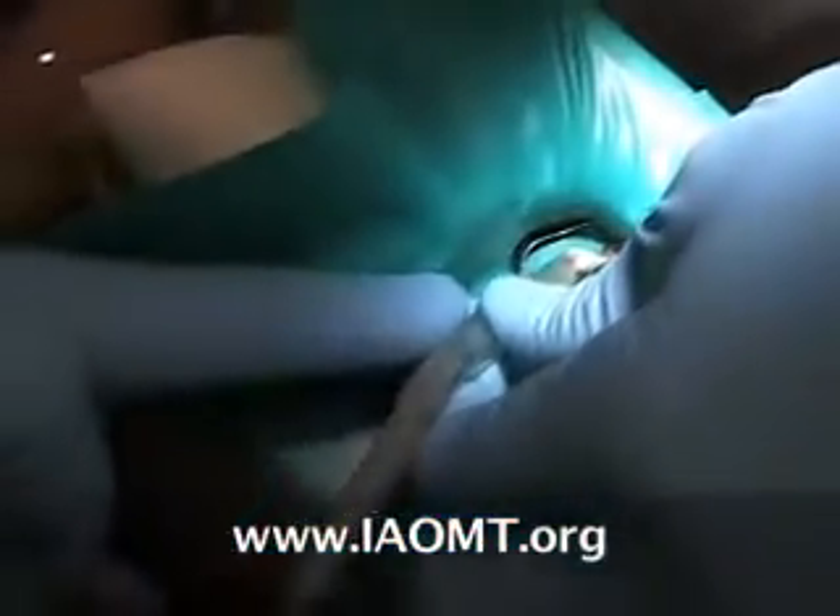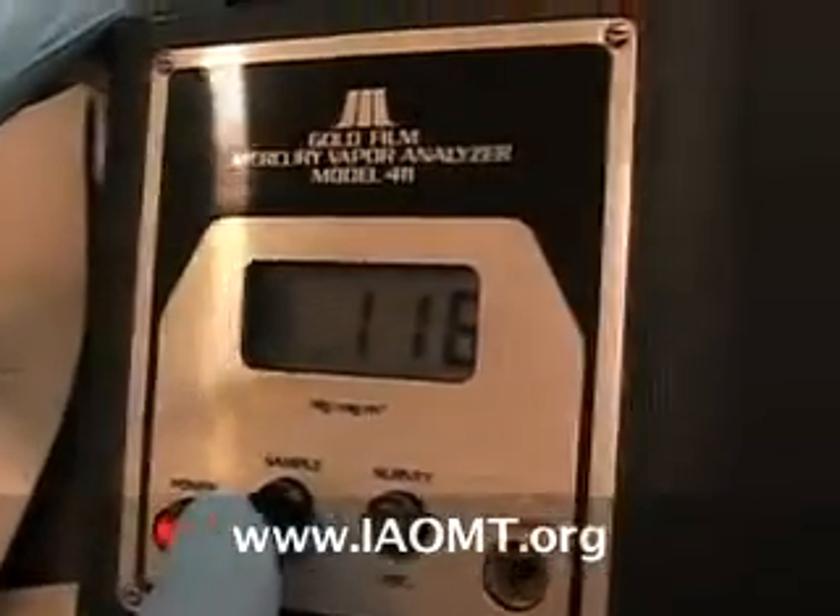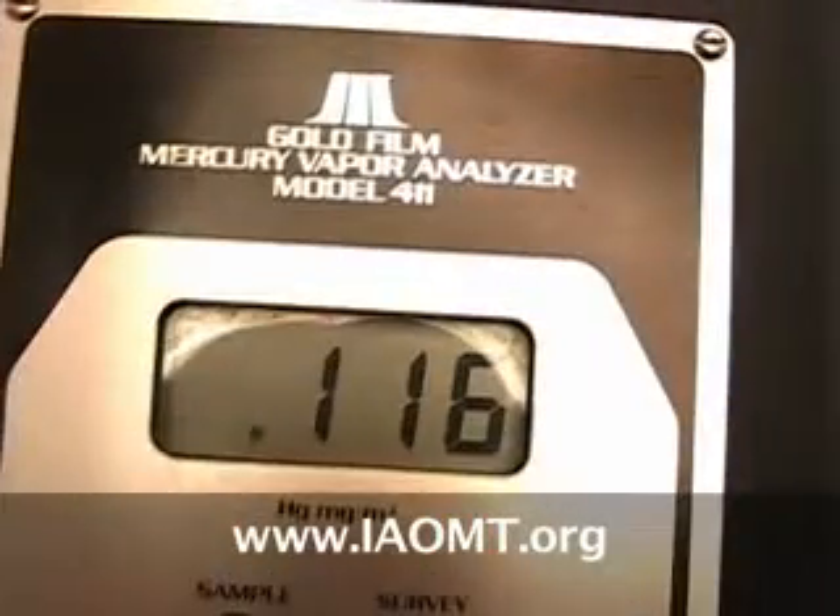California's maximum contaminant level for mercury at hazardous waste sites is 100. This filling is well over that level in just seconds of stimulation.